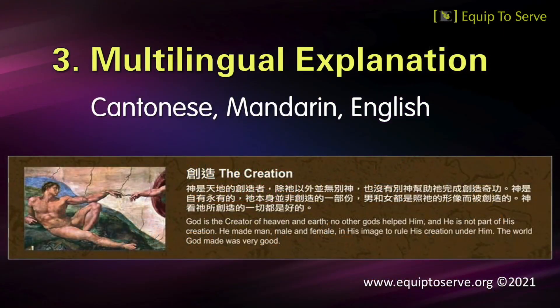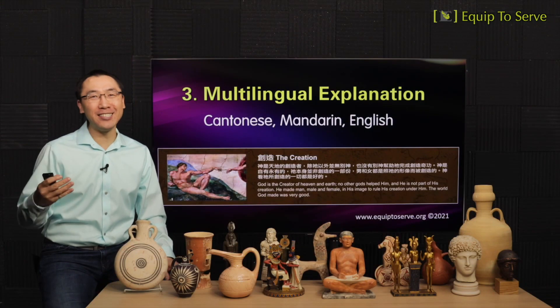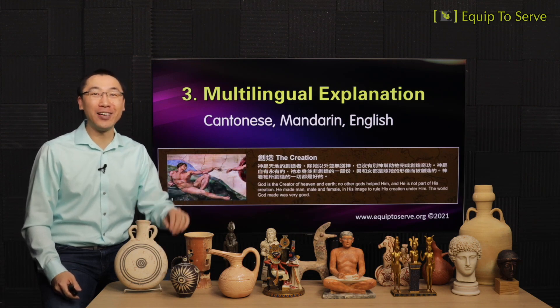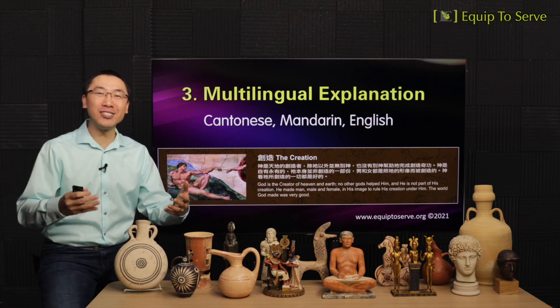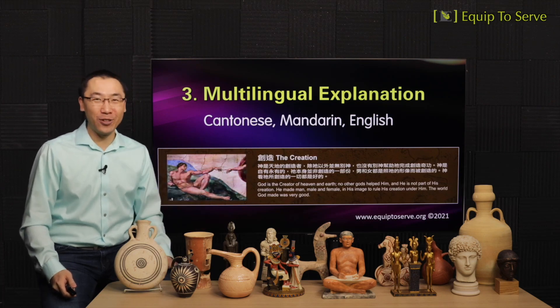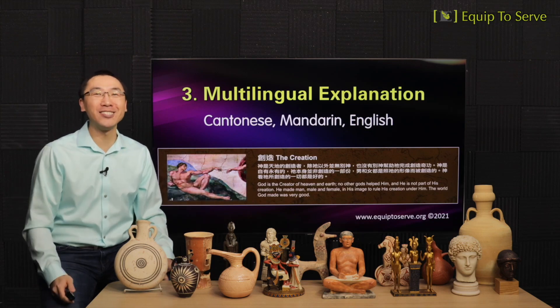Number three: our museum is unique in that it will feature multilingual explanation. We've done our ministry mostly in Cantonese and Mandarin in the past, but in the future, we hope to add English as well. So all museum illustrations, publications, and video broadcasts will be made in these three languages to help us reach the widest audience possible.